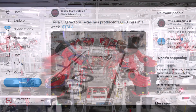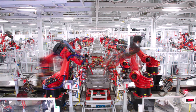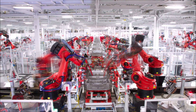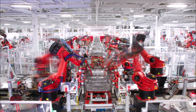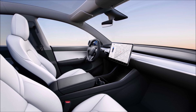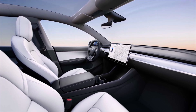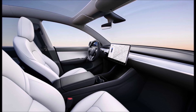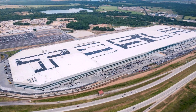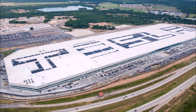The main obstacle at Gigafactory Texas for Tesla to produce more cars appears to be the availability of the 4680-type cylindrical battery cells, which are used in the all-new Tesla Model Y all-wheel drive version. This seems to be the main reason why Tesla has also started to produce in Texas the Tesla Model Y long-range all-wheel drive powered by 2170-type cylindrical battery cells.